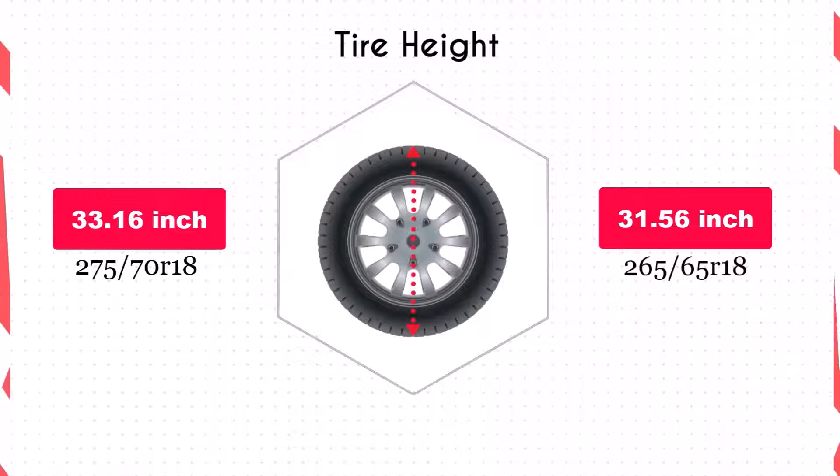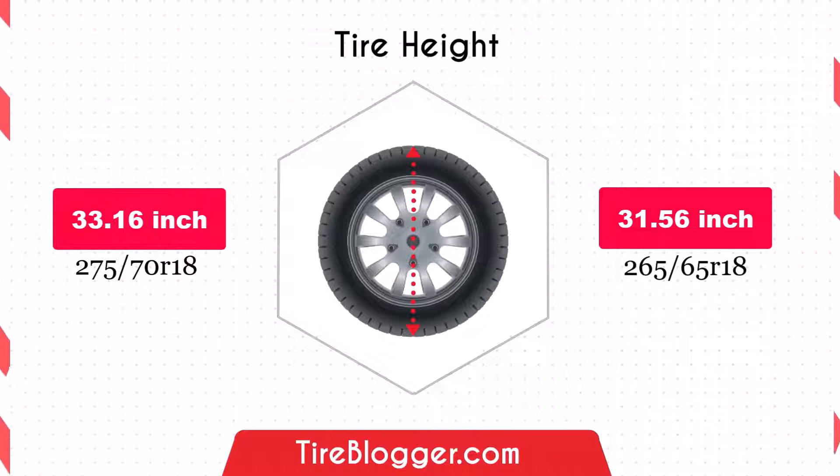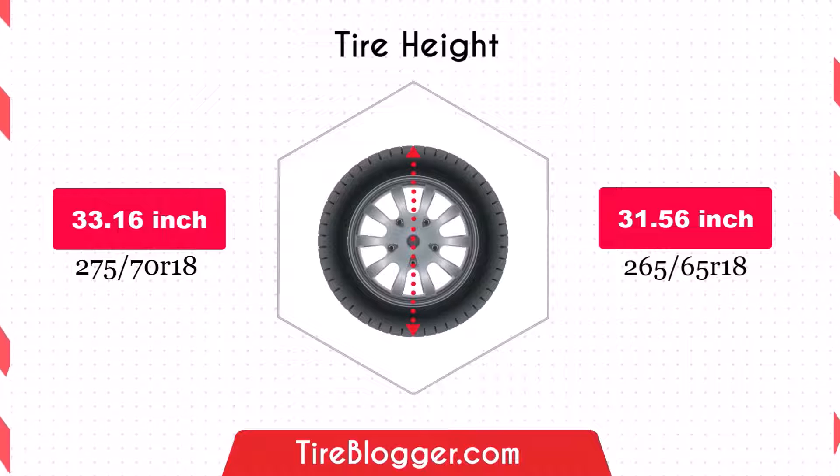The diameter reduction of 1.59 inches in the 265/65R18 tyres will lower the vehicle's ground clearance. This could be beneficial for on-road stability and aerodynamics, but may increase the risk of scraping on obstacles or rough roads.